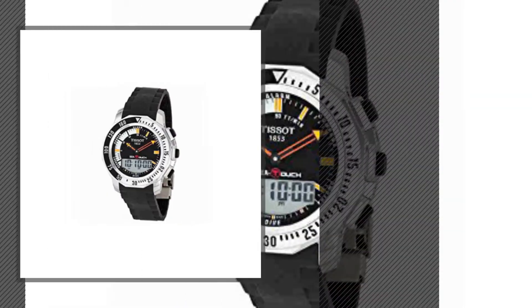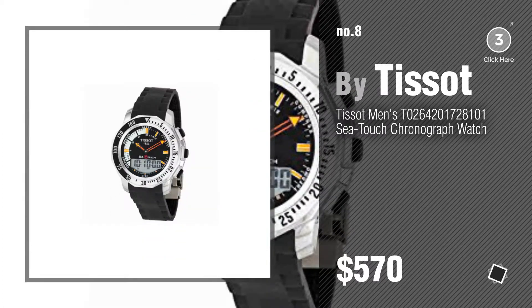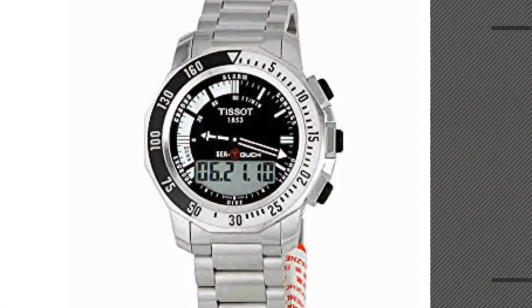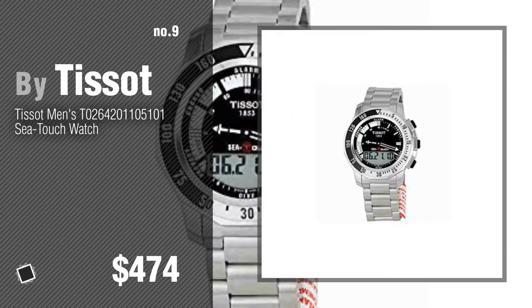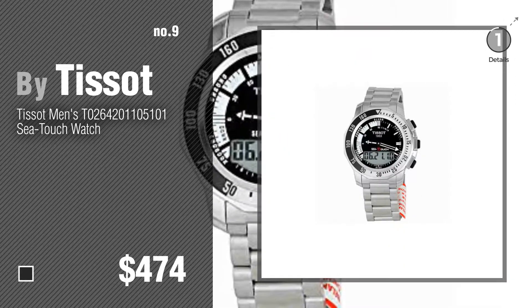Number 8. Number 9. Discover more Tissot Sea Touch ideas and items to explore — click the description below.